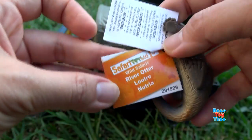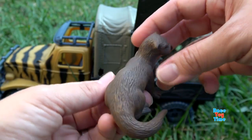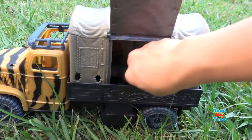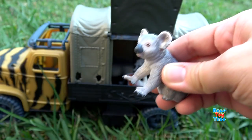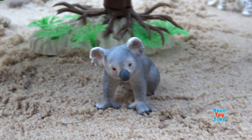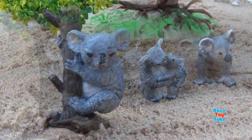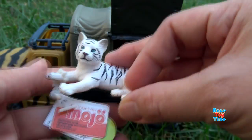Here's the Mama. Next we have the River Otter. We have the Koala. Next we have the White Tiger Cub.